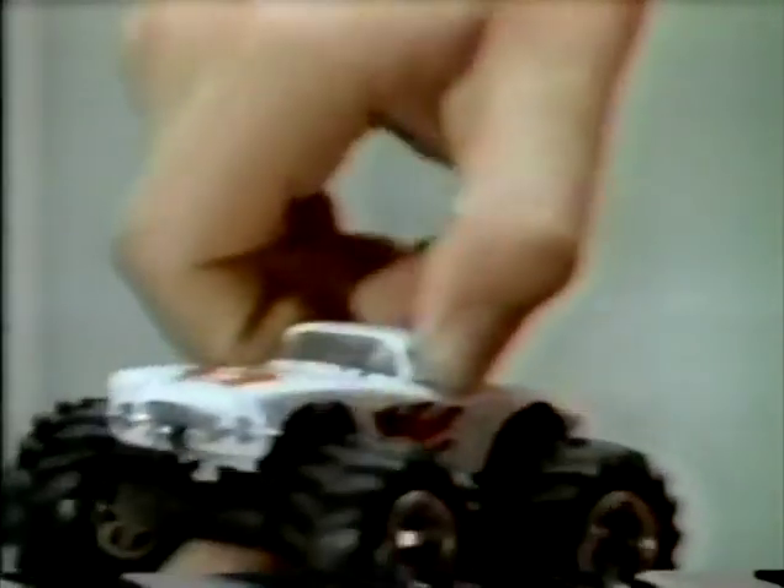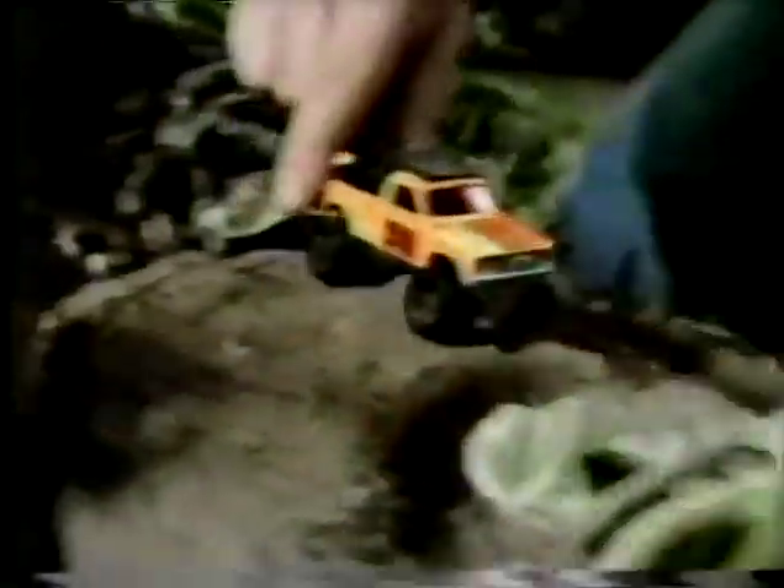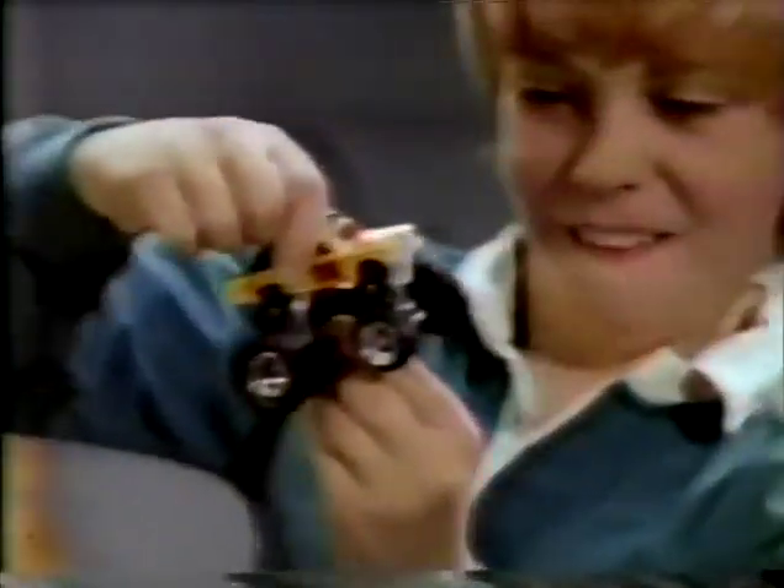Matchbox introduces new High Riders. Sturdy chassis with real rubber tires turns a car into a rugged off-road machine. Or you can take a regular 4x4 onto the track as a super dragster.